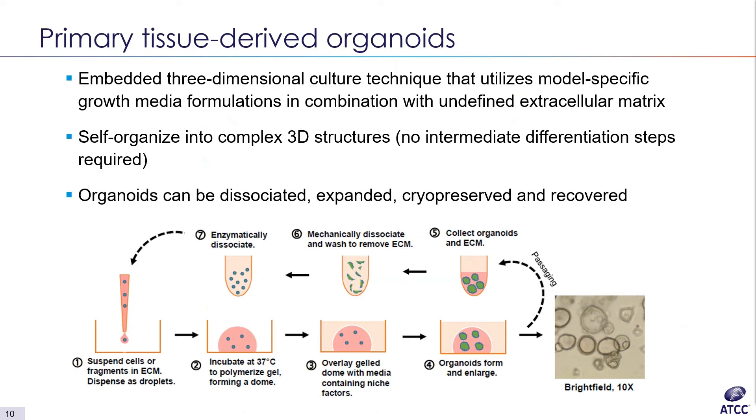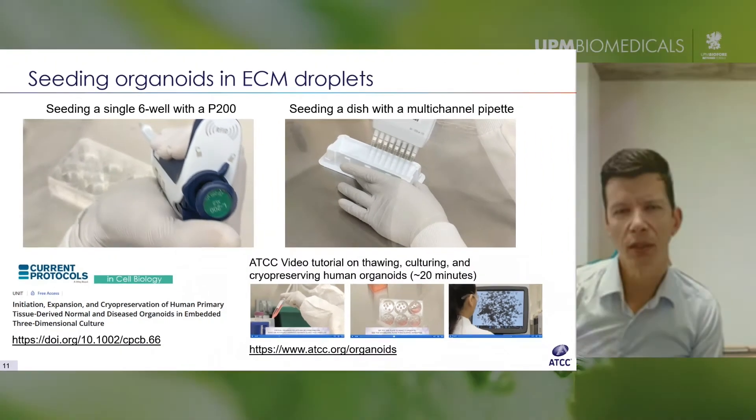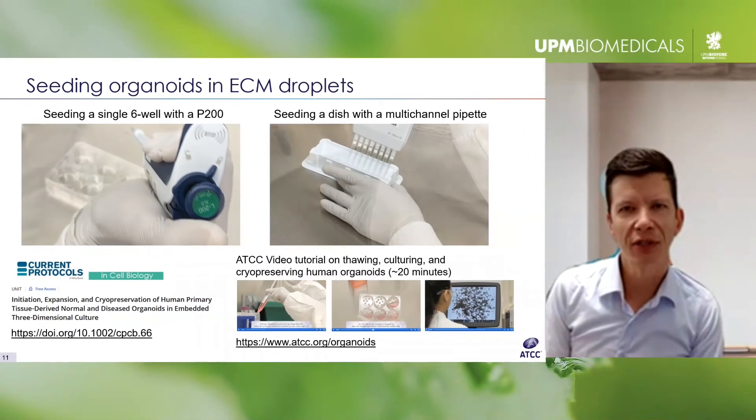Over time, these individual cells and fragments expand and self-organize into larger three-dimensional structures. They typically have a lumen — a hollow interior. Looking at a small image of organoids in culture: while they look like rings, this is actually a cross-section; they're more like spherical balloons. I want to show two very brief videos that better demonstrate what this looks like in the lab from a hands-on perspective.